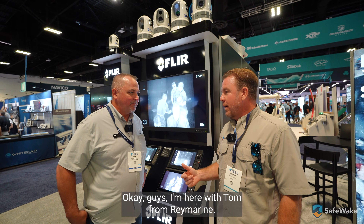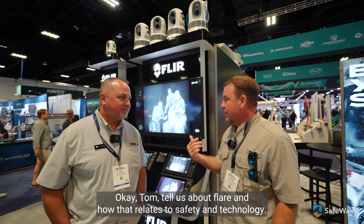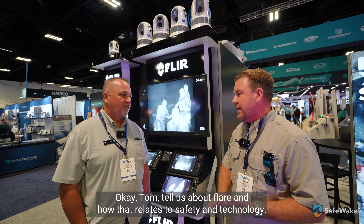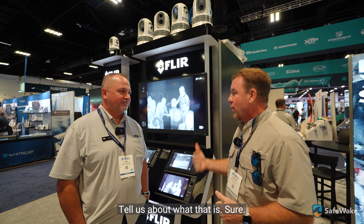I'm here with Tom from Raymarine FLIR. Nice to meet you. Tom, tell us about FLIR and how that relates to safety and technology with boating. We see these thermal images, they look really cool. Tell us about what that is.